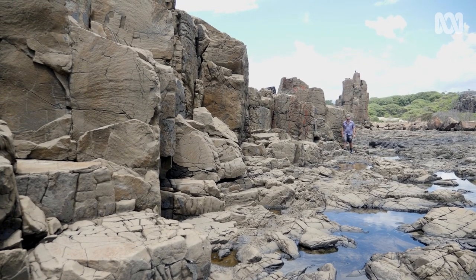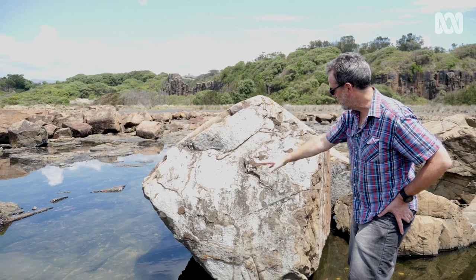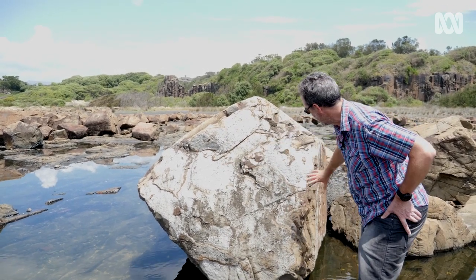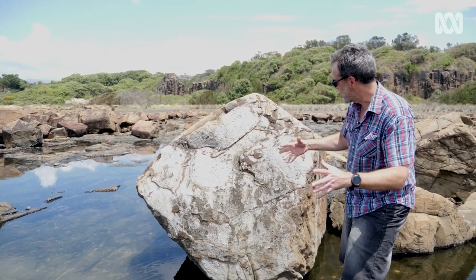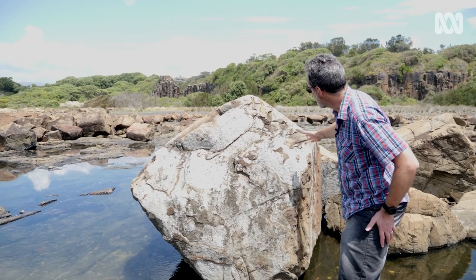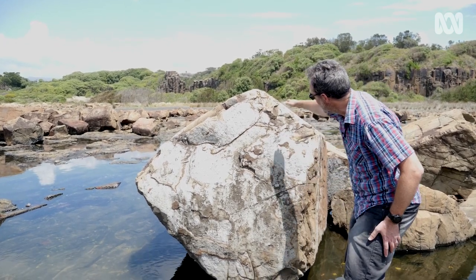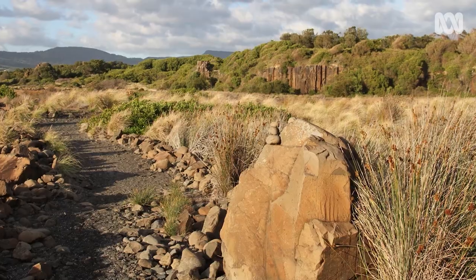This is a fantastic example of the columnar joints that we see in the background, these vertical columnar joints. Here's a block of one of those that's fallen over on its side, and we can see the very straight edges and this hexagonal shape to the column. That's formed by the lava contracting as it's cooling — contracting horizontally and fracturing as it cools and solidifies. It can easily contract in the vertical, but in the horizontal, the most efficient way for it to contract is to form these hexagonal joint surfaces that create the very distinctive columnar joints we see in the background.